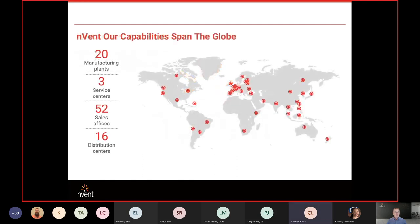Our capabilities span the globe. We have great interaction with our offices whether it's Asia, Europe, or anywhere else, so we can certainly tackle any of the larger projects you have and maintain good communication across states or countries, in addition to our sales offices and distribution centers.